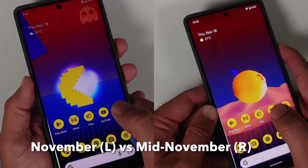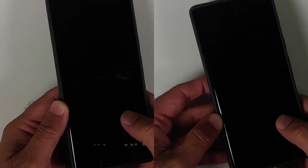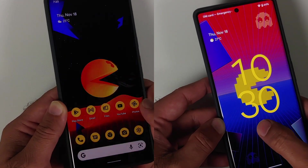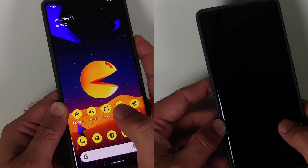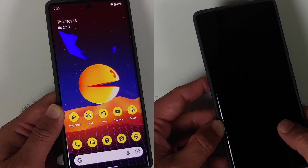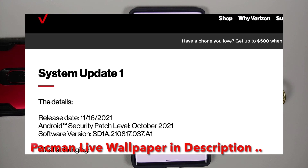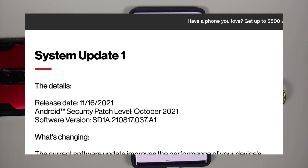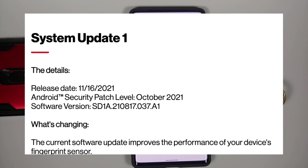And the Pixel 6 Pro, and this one ends in the build number 037. We're calling this a surprise update because pixels generally get their updates or security patches at the beginning of the month — the first Monday of the month is when updates roll out. However, we've gotten what we're calling the mid-November update because it's in the middle of the month and the build number ends in 037.